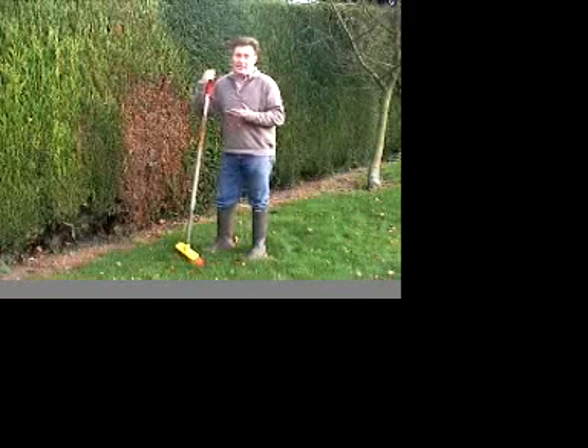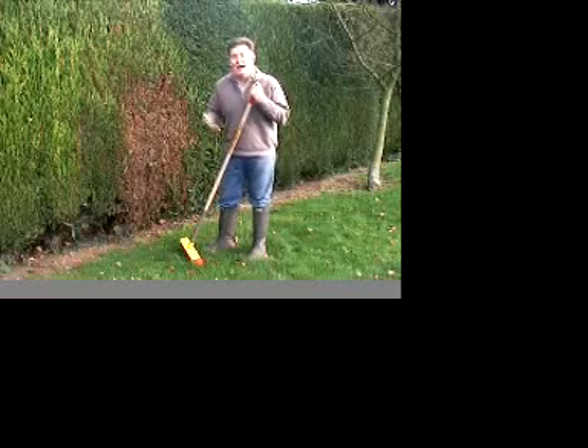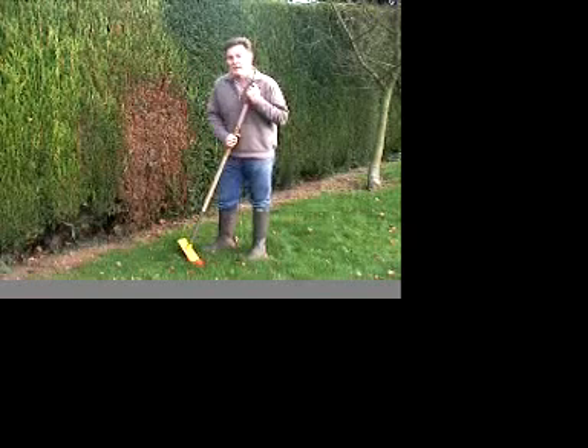Despite all the bad publicity that Leyland cypress hedges get, they are a good hedge for the garden. They're a good windbreak and they provide lots of cover for wildlife and insects.